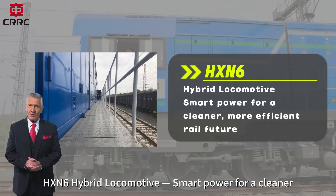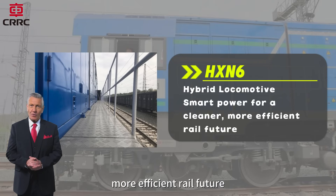HX-N6 hybrid locomotive — smart power for a cleaner, more efficient rail future.